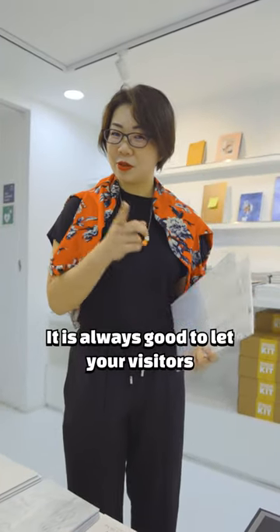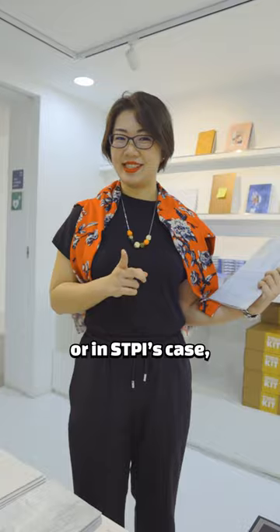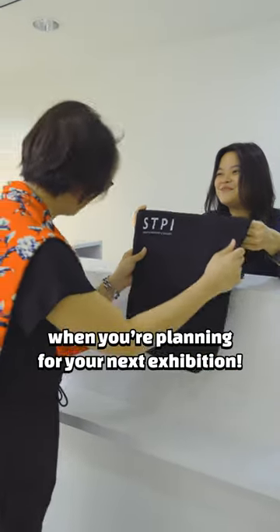It is always good to let your visitor have a little takeaway from the exhibition. Why not consider a gift shop? In STPI's case, they have their merchandise where they showcase past exhibition catalogues at their corner shop. Think about that when you're planning for your next exhibition.